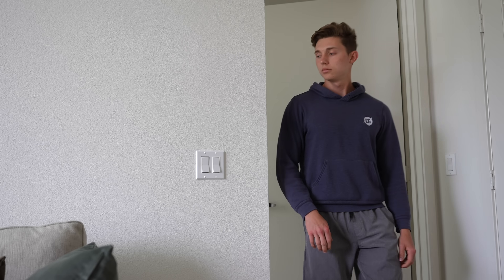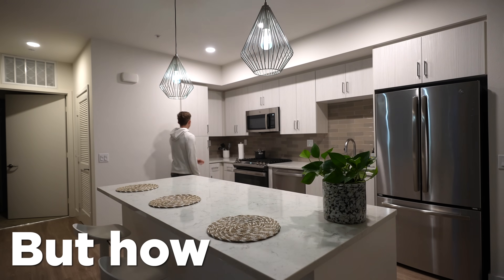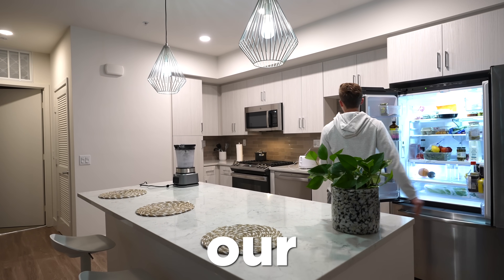Most of us take our electricity for granted. We flip a switch or plug into an outlet and boom, we have electricity. But how much work does it actually take to power our days?